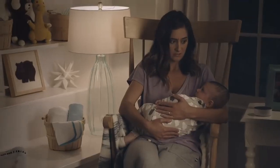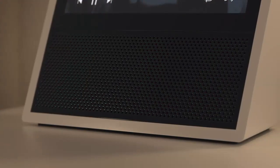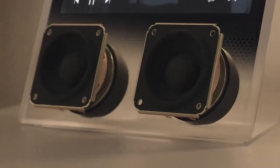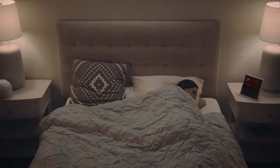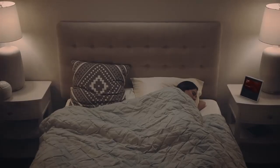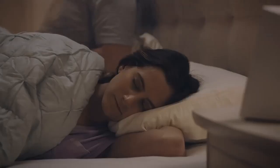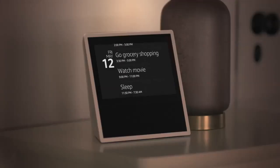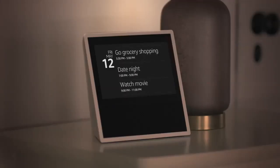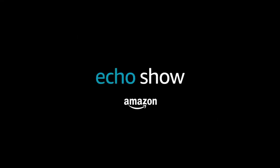And thanks to two speakers powered by Dolby, Echo Show fills every room with incredible sound. Echo Show is getting smarter every day, so there's always something new to discover. Alexa, add date night to my calendar for Friday at 7 p.m. Okay. Alexa, turn off the lights. Okay. Amazon Echo Show — just ask.